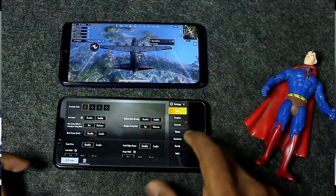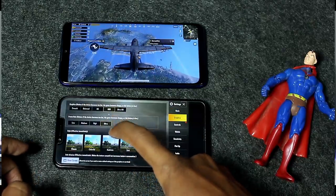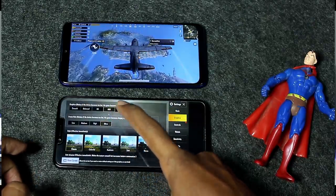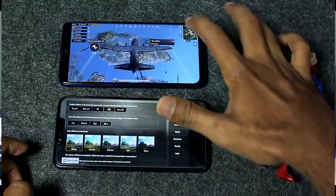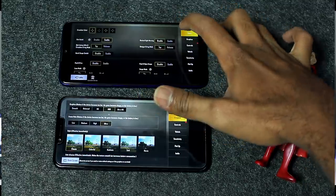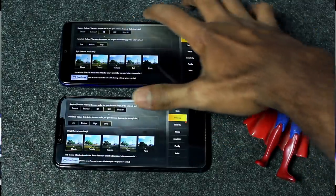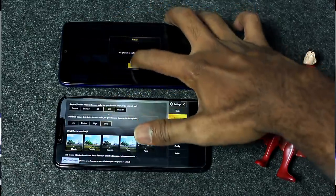If you use Honor Play, you can do the best in gaming. In PUBG, the Note 7 Pro supports HD graphics and High Frame Rate settings, while Honor Play supports HDR graphics and Ultra Frame Rate settings. Honor Play is a better option for gaming performance.